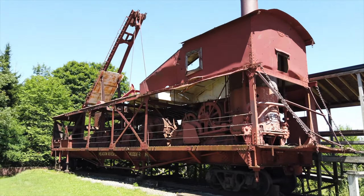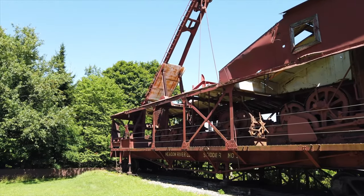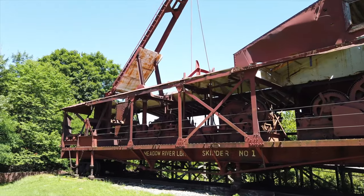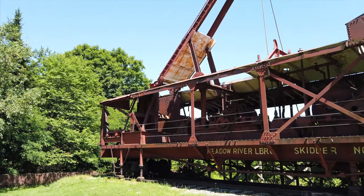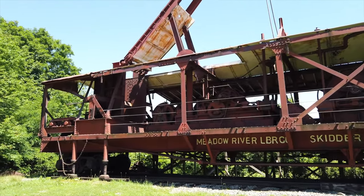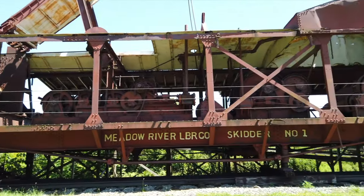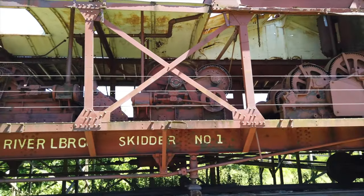Look at that one — what do you think it does? It's a skitter! Well, I don't know, but I'm guessing it's maybe a portable lumber mill. I bet it saws the lumber up or something. Hey, let's go around the other side and see if we can find out what it is.